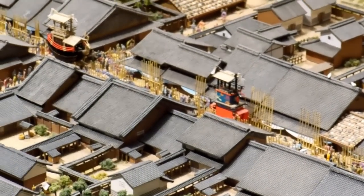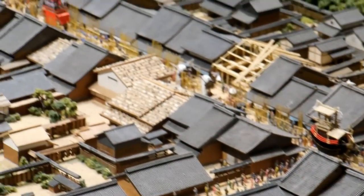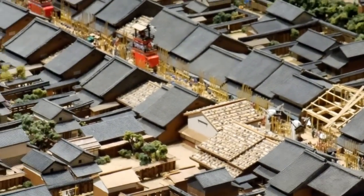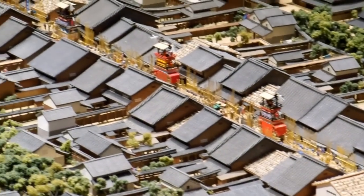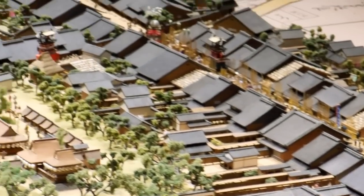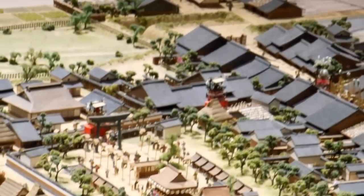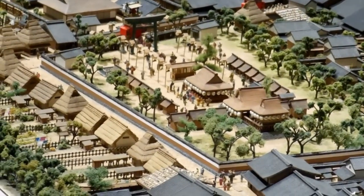They wanted to try and protect as much of the surrounding town as possible, so there were row upon row of defensive walls, gates, checkpoints and all sorts of things going back through the town itself. Pretty good model isn't it, with the festival going on there with the Dashi.